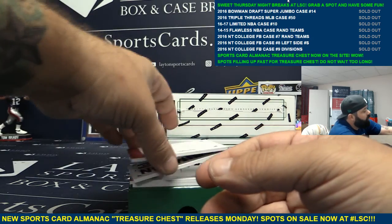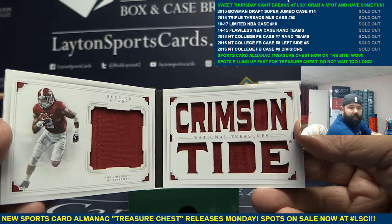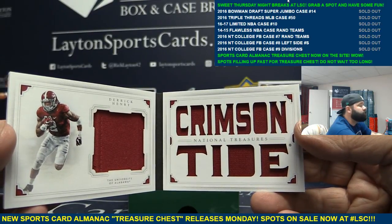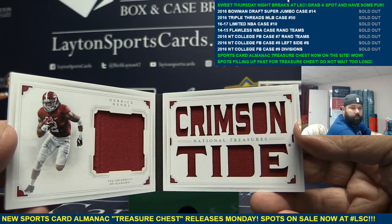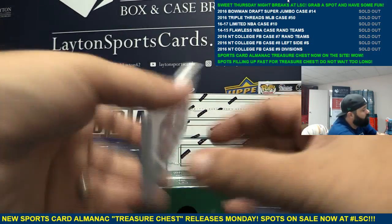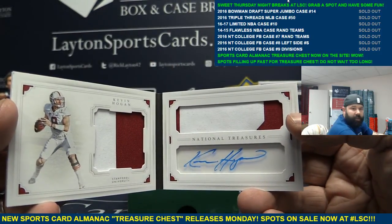Number to 25 — jersey double jersey book, D. Henry, Crimson Tide die-cut book, numbered to 25. And your next book is 10 of 10 — double patch auto book, Kevin Hogan, 10 of 10.